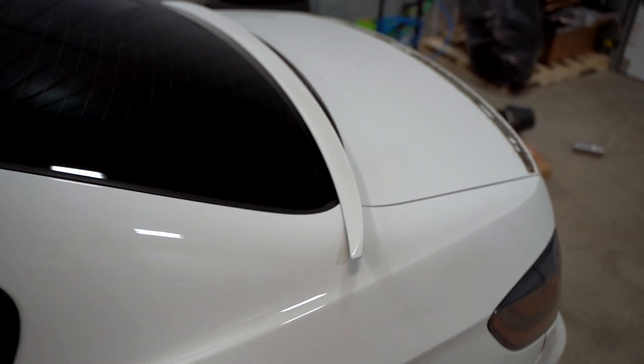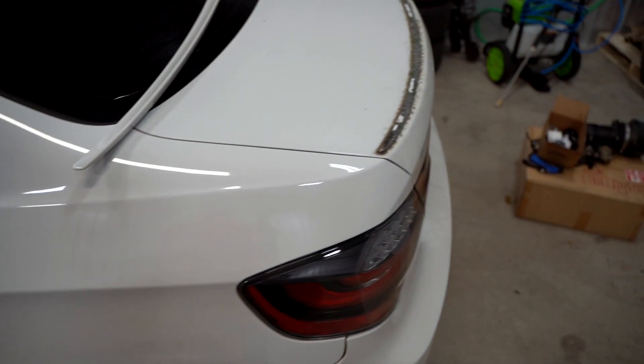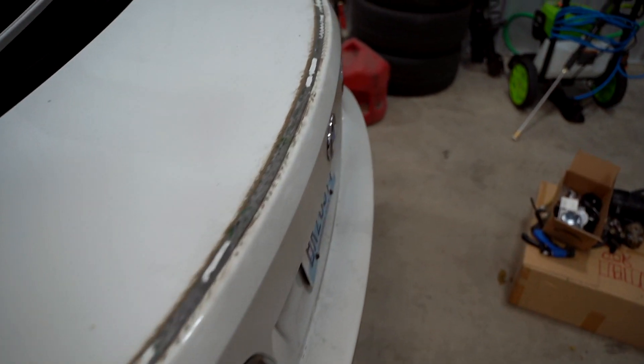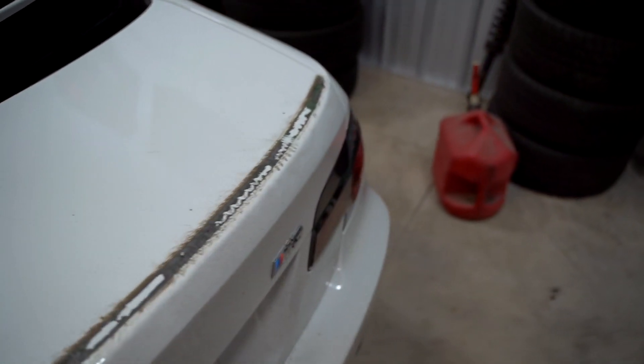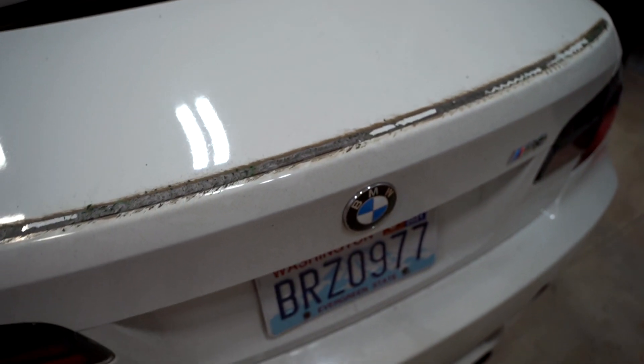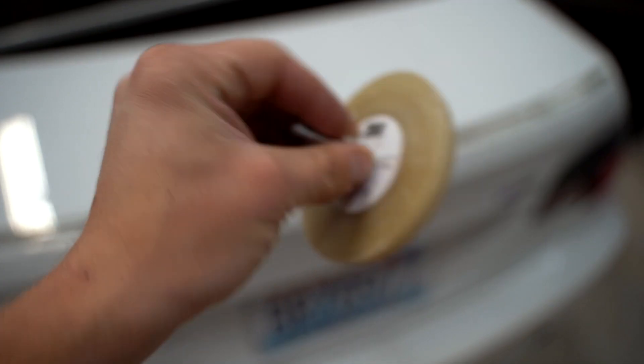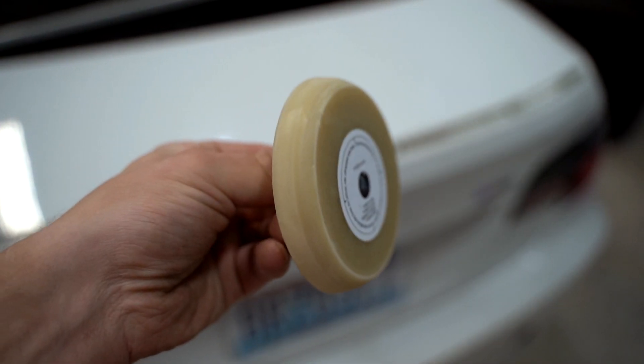I found some yarn and it actually surprisingly worked to cut through that double-sided tape. Now we've got to figure out how to get the glue residue off. The thing that works best is this 3M eraser wheel - you put it on a drill, run it on the double-sided tape and it rips it right off. You can't have it running on paint for too long though - it will heat it up and burn it, so be gentle and careful.